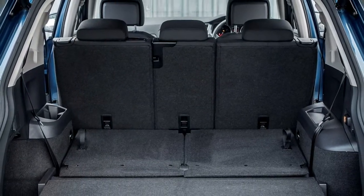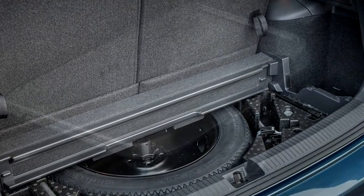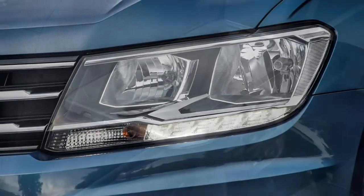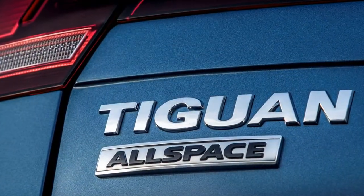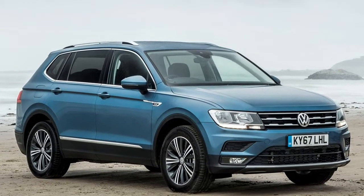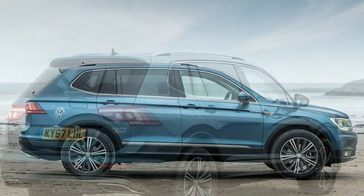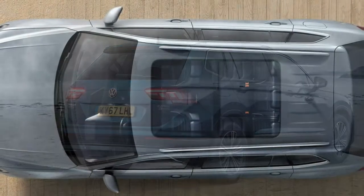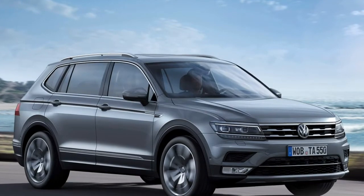Safe and stable, with plenty of grip, the Tiguan Allspace inspires plenty of confidence, providing bags of grip and traction with surprising maneuverability for such a big car. However, there's still noticeable body roll if you push hard through bends. Turning into a tight bend yields excellent positivity from the steering wheel, even if overall feedback is lacking. The steering also feels too light at speed, something that can be remedied with the Sport mode in Driver Profile Selection.